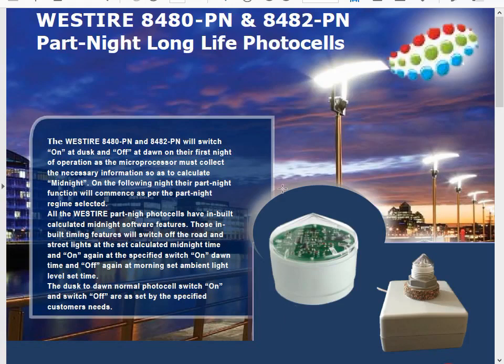The British devices basically function by measuring from sunset to sunrise of the previous night, and then cutting the time the lamp is on in half — so somewhere around 'midnight.' That's how they work: they measure the night and then cut it in half when they go into operation.